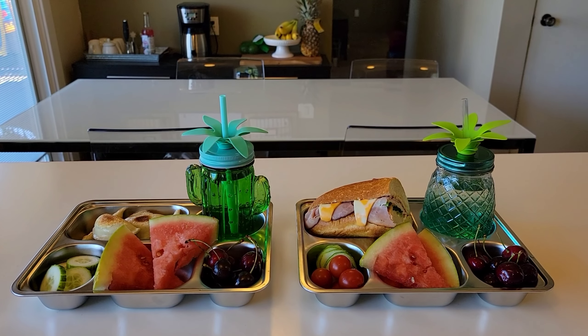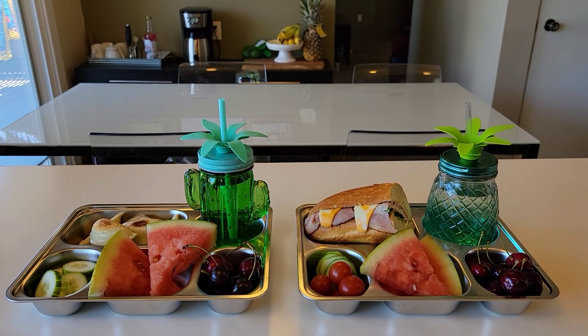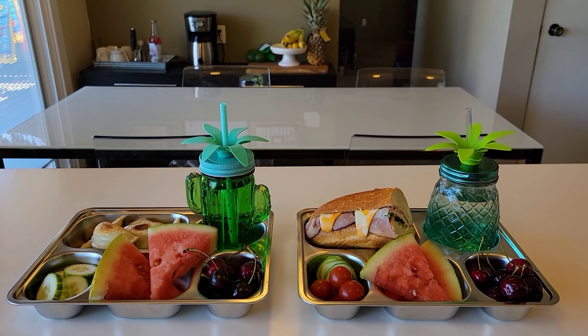Hi guys, welcome back to my channel or welcome if you are new. I hope you are all having a great start to your week. In this video, I will be sharing with you what my boys eat for lunch during their summer break.